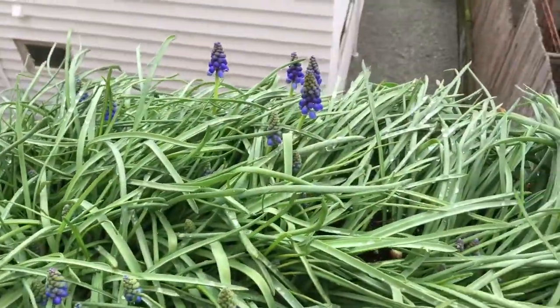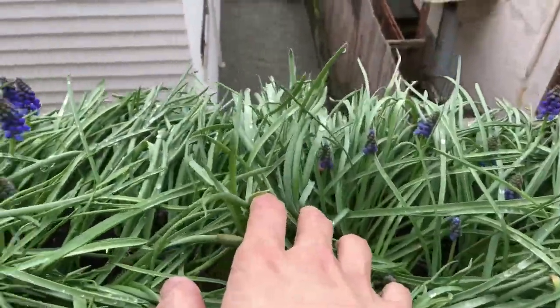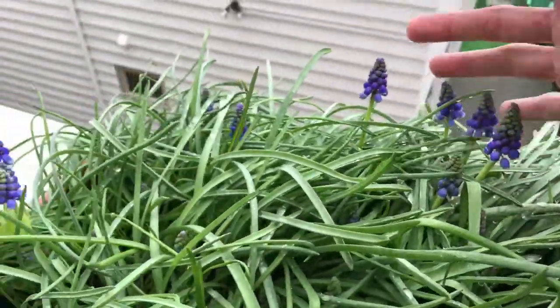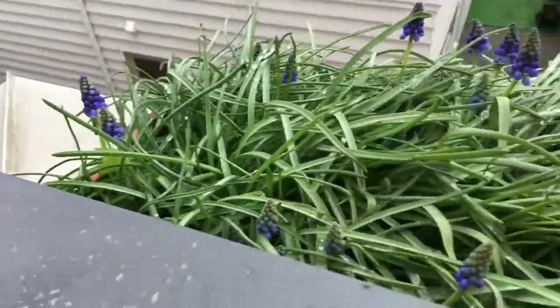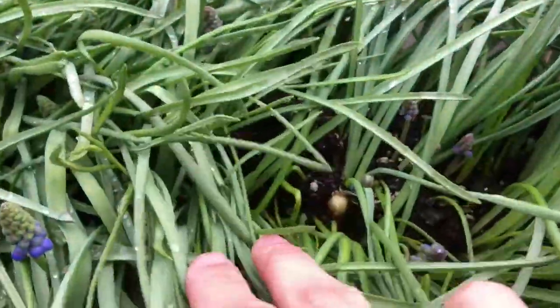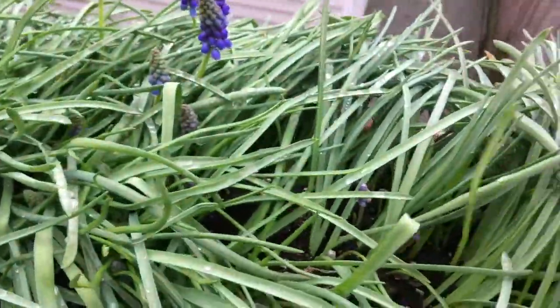Grape hyacinth — you can see the flowers have started coming up everywhere. There's a bunch of purple flowers over the pot, and it's going crazy. You can kind of see a bulb being pushed up.